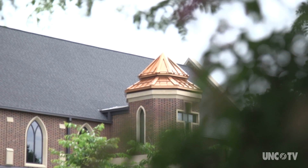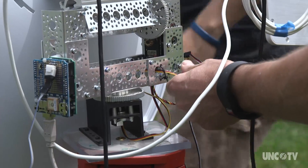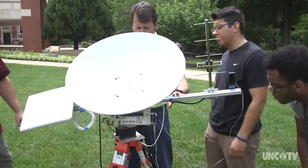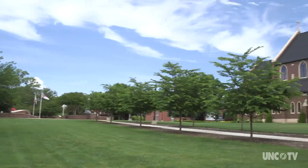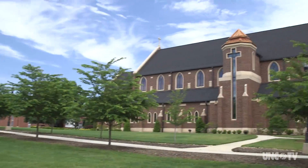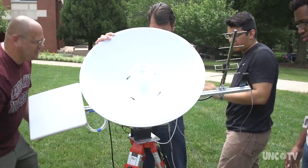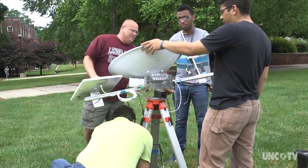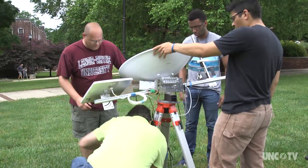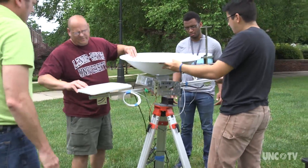This is our ground station. In a large, open, grassy area near the chapel and the science building, a group of engineering and computer science students, along with their professor, are assembling and launching high-altitude research balloons.